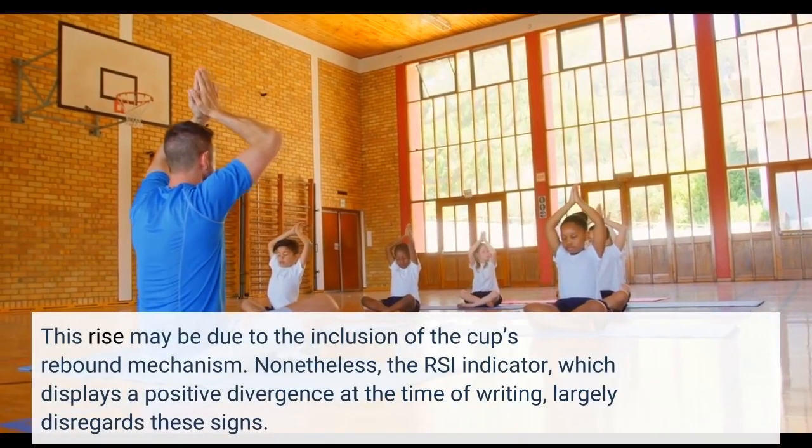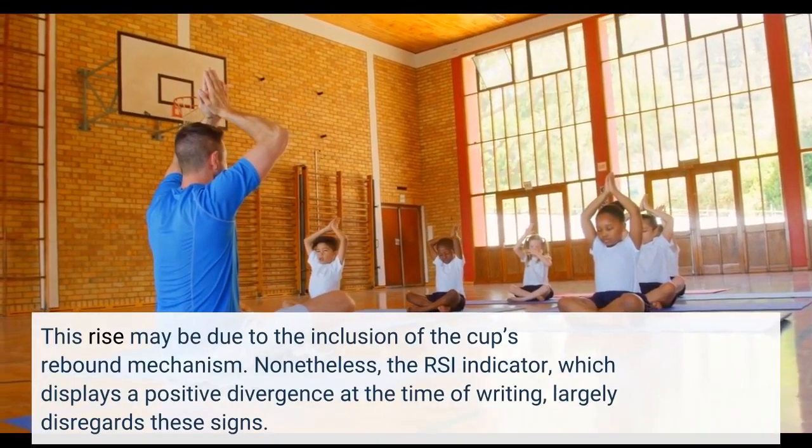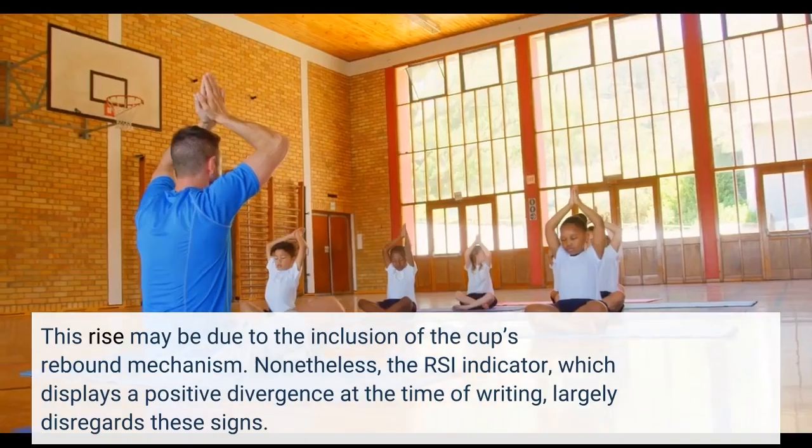This rise may be due to the inclusion of the cup's rebound mechanism. Nonetheless, the RSI indicator, which displays a positive divergence at the time of writing, largely disregards these signs.